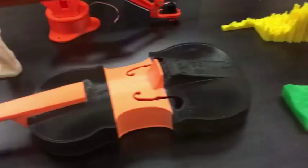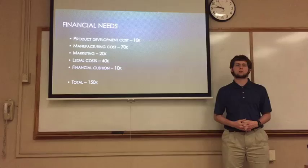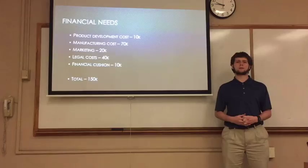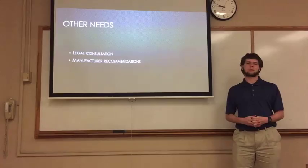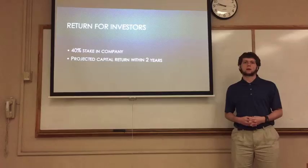So what do we need from you? This project requires a capital investment to cover equipment, manufacturing costs, labor, workspace, and advertisement. Additionally, we require legal services and manufacturing recommendations for providers overseas. In return for a $150,000 investment, we are willing to part with a 40% stake in our company. We are expecting a capital return of two years for our investors.